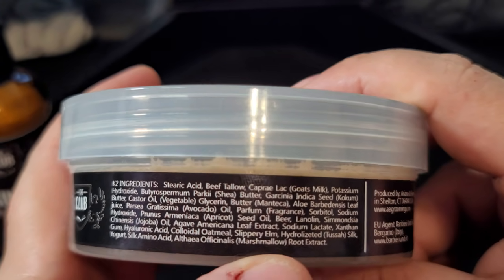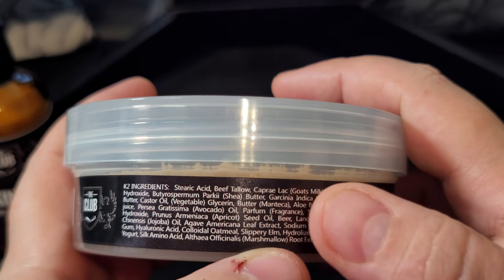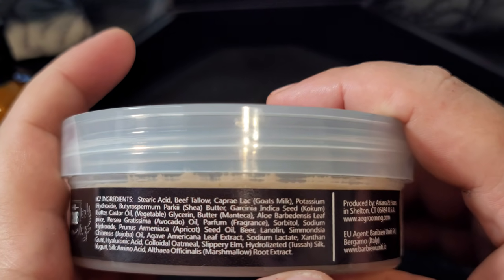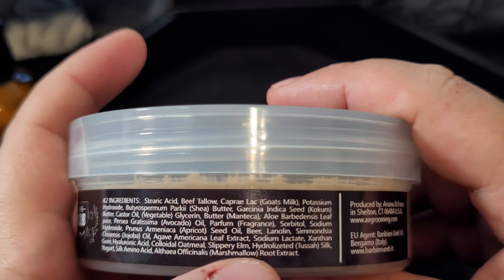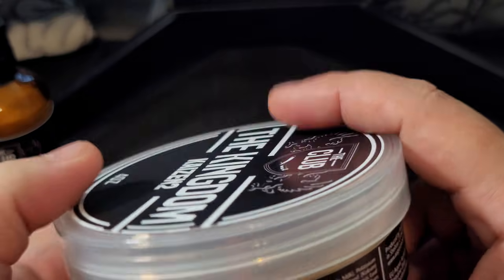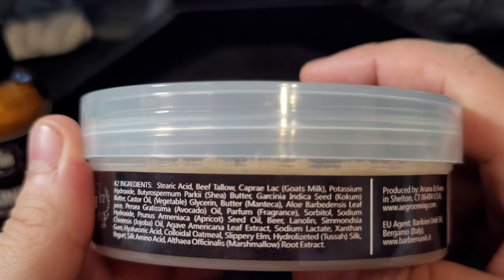If you see marshmallow root, it's Kaizen. If you see marshmallow root and beer, it's Kaizen 2 — that's a little inside baseball for you folks. Moving forward, Peter is making it more pronounced, as you can see where it says 'Kaizen 2,' so people can know what is what. There's also a new Kaizen 2E coming, which we'll get into in a video coming up very shortly.